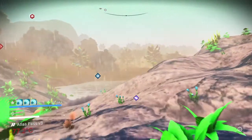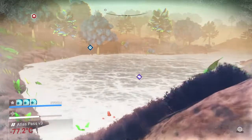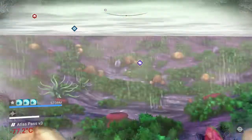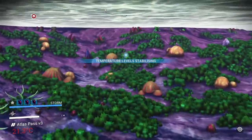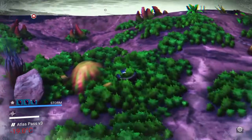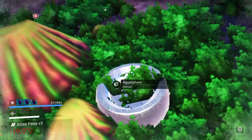We've just done a scan on the ground — the aquasphere didn't show up on the planetary scan from space, so it shows up as your standard little element on the ground scan, and that's what we're looking for: this is the aquasphere.